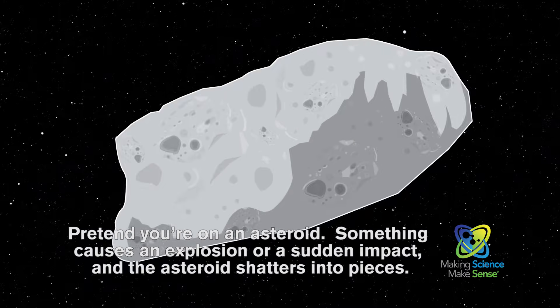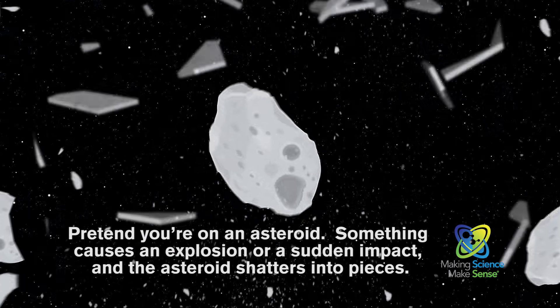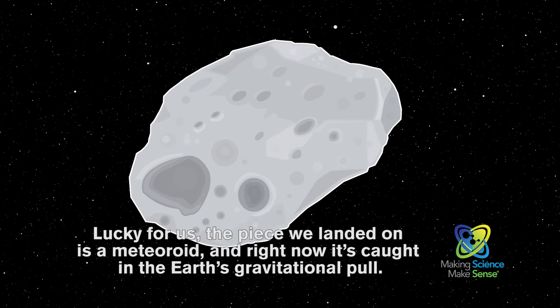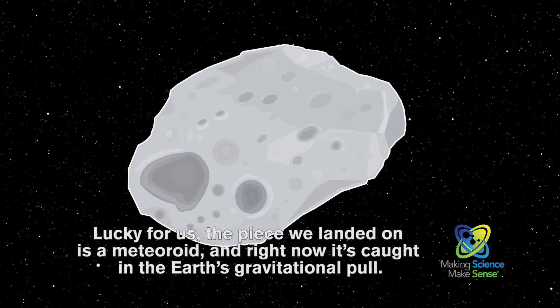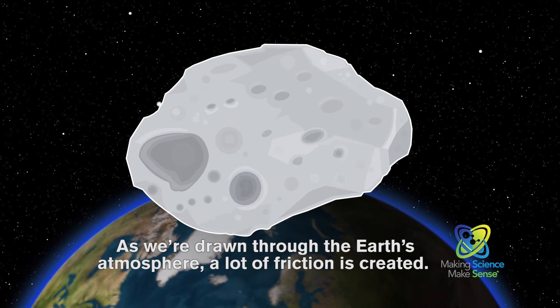Pretend you're on an asteroid. Something causes an explosion or a sudden impact, and the asteroid shatters into pieces. Lucky for us, the piece we landed on is a meteoroid, and right now it's caught in the Earth's gravitational pull as we're drawn through the Earth's atmosphere.